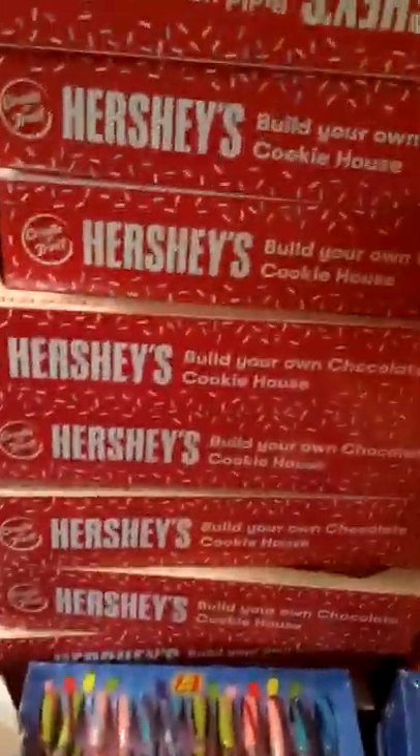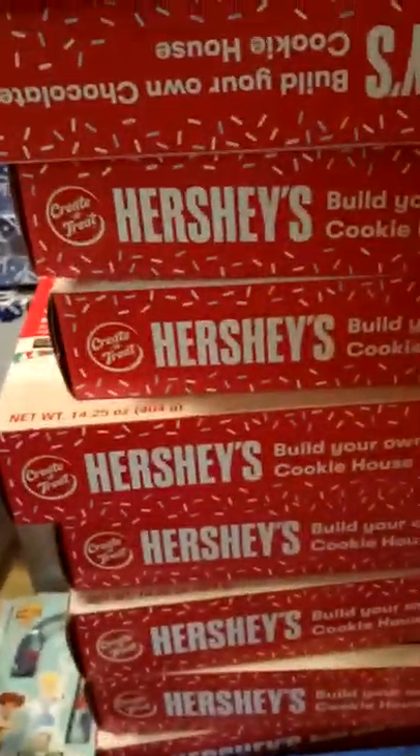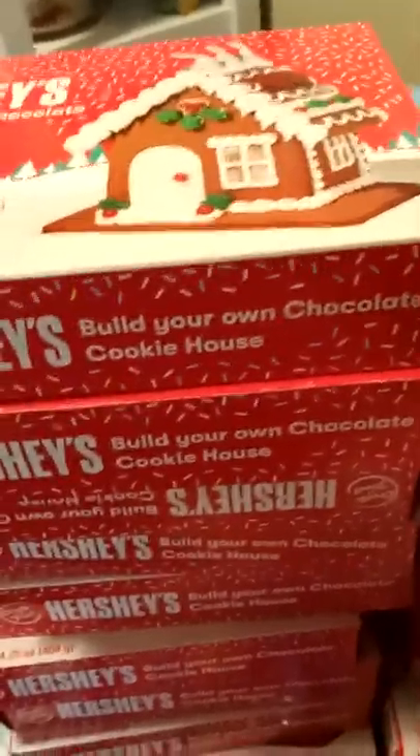There's a blue marker that goes with a Frozen 2 journal, but the rest appears to be nothing useful. We're getting to the end now. I'm pretty happy I was able to find all those other items like the Hershey chocolate cookie houses and gingerbread house kits.